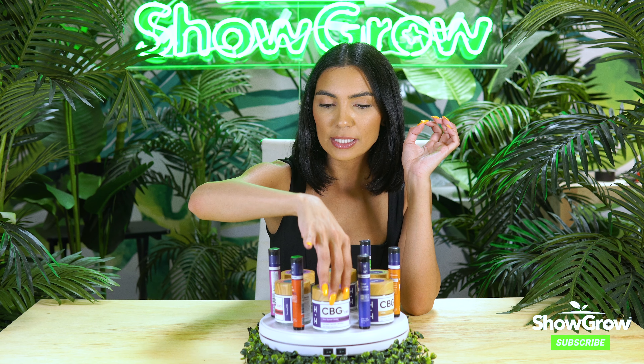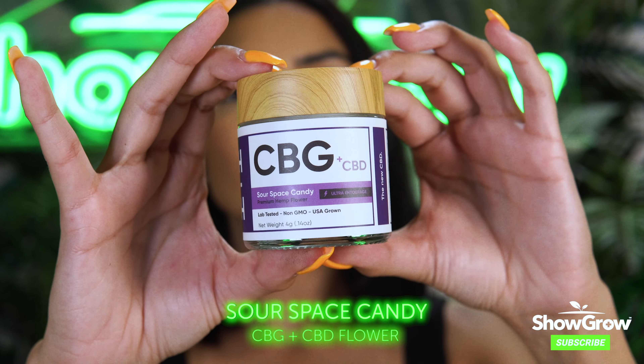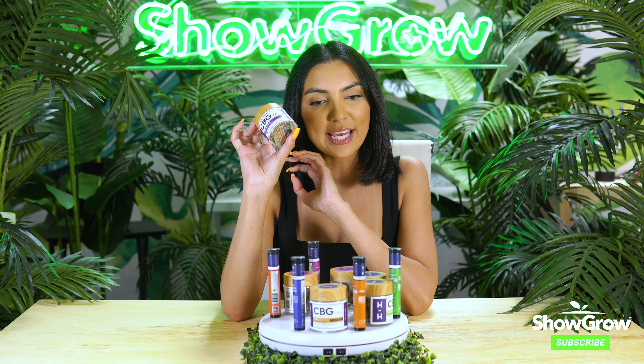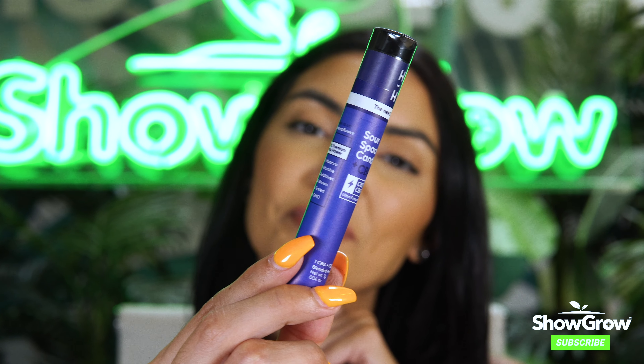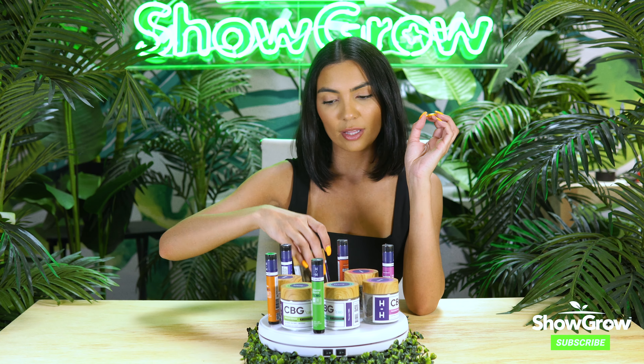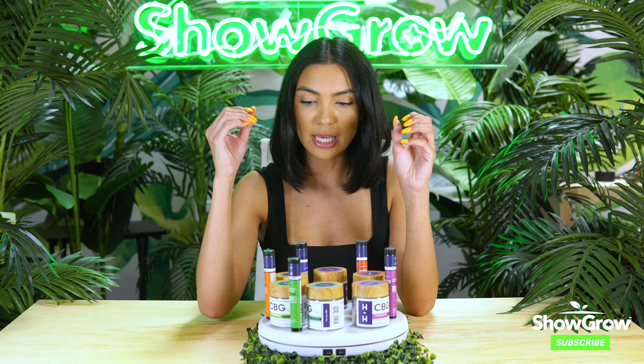Next up is the Sour Space Candy — I love the name of that. The Sour Space Candy is more of like sweet cherries and candied apples, and it also has a little bit of leathery undertones. So that is the Sour Space Candy.